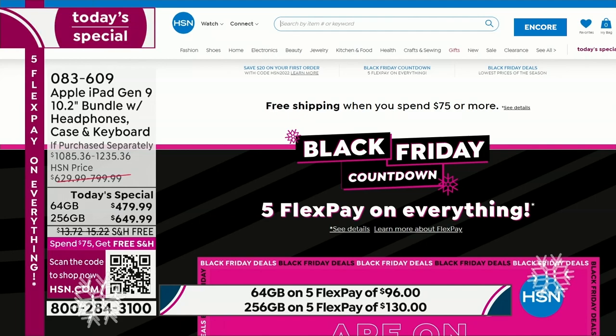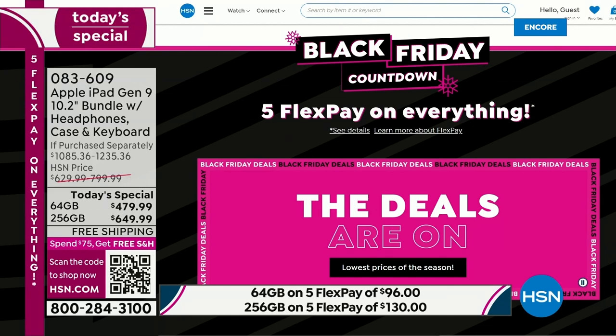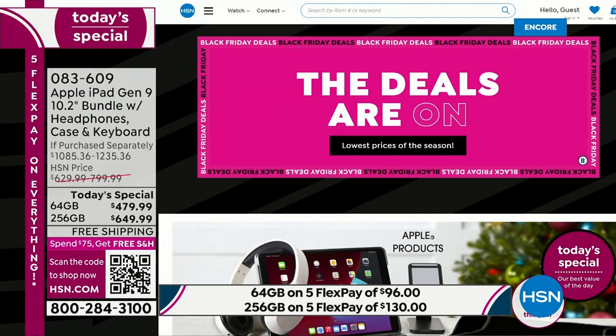We're getting really busy. 256 gig is the most popular. Pick the size, pick the color of the iPad, then pick your choice of colored accessories. Shop online — that's the best way to get right to the front of the line. We only do this once a year. This is the best bundle we've ever offered, and we're not waiting until Black Friday. You're getting your first look today at the only Apple iPad offer of the season.